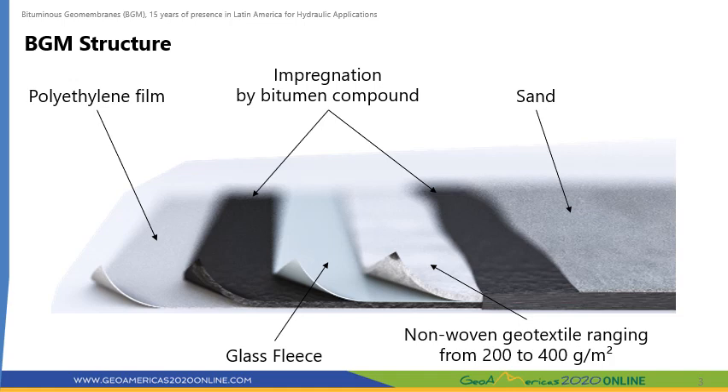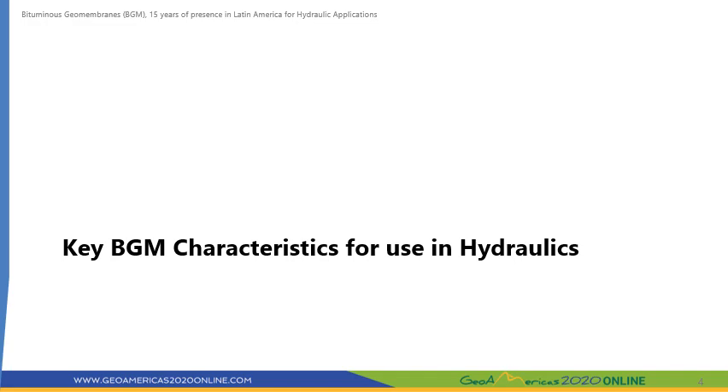A glass fleece provides the thermal stability at the time of manufacturing and later on at the time of installation. A sand coating improves the UV resistance as well as the safety of the workers during installation and maintenance. BGM has several features that make it well suited for the construction of hydraulic projects as we will be describing in the following slides.